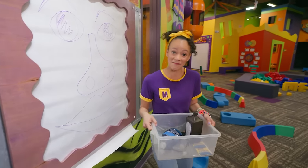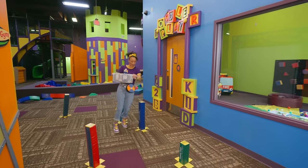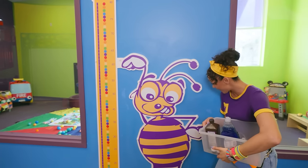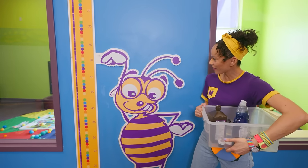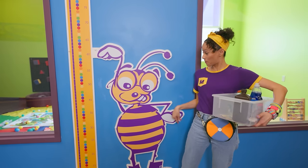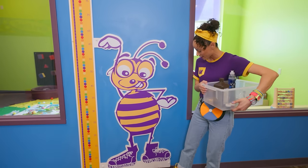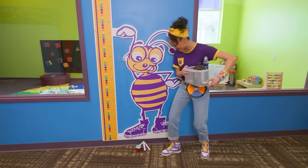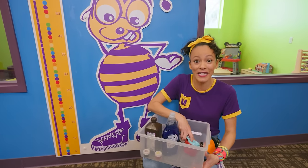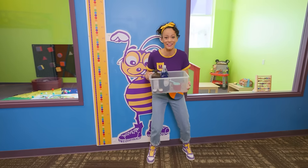One more item to find. Look at this - hello! A cool bee. It looks like this bee's measuring something. I like your style - purple and yellow, two of my favorite colors. It looks like we even have the same kind of shoes. Measuring cups! That's the last thing we need for our science experiment. We found everything. Let's head into the science lab.